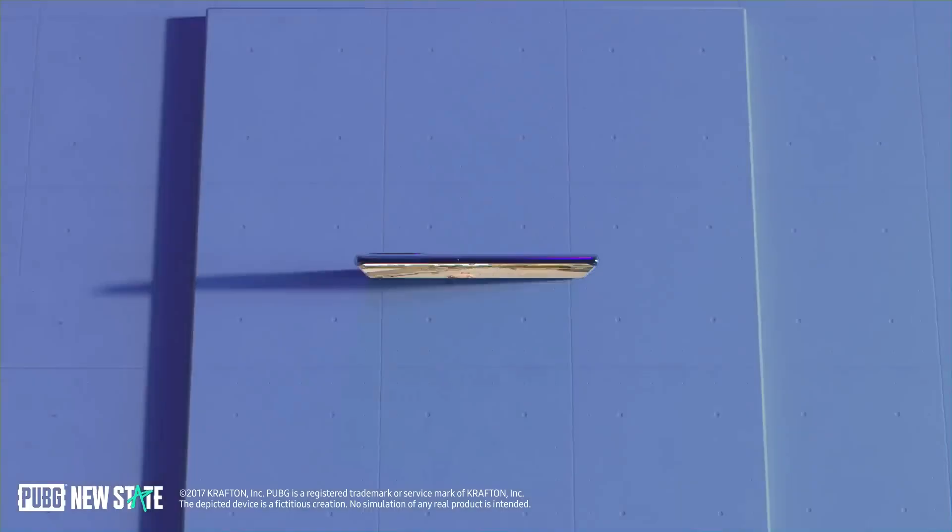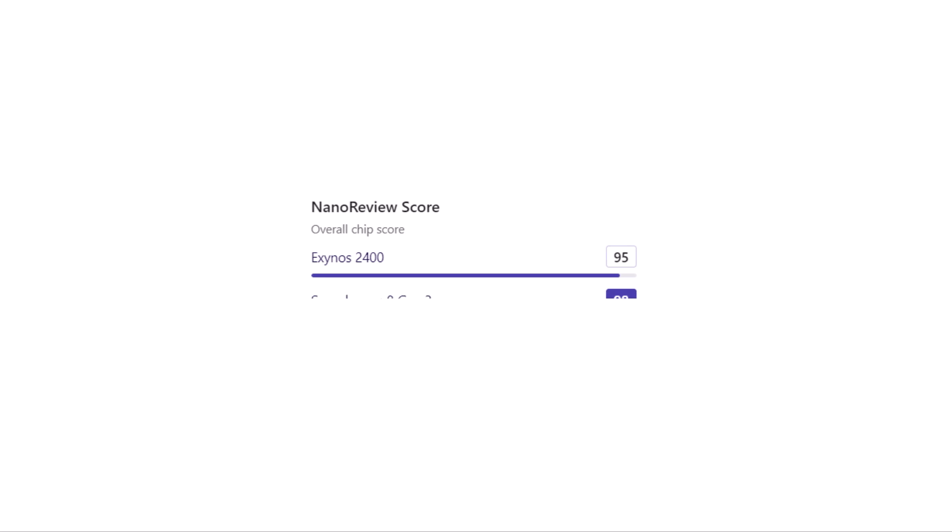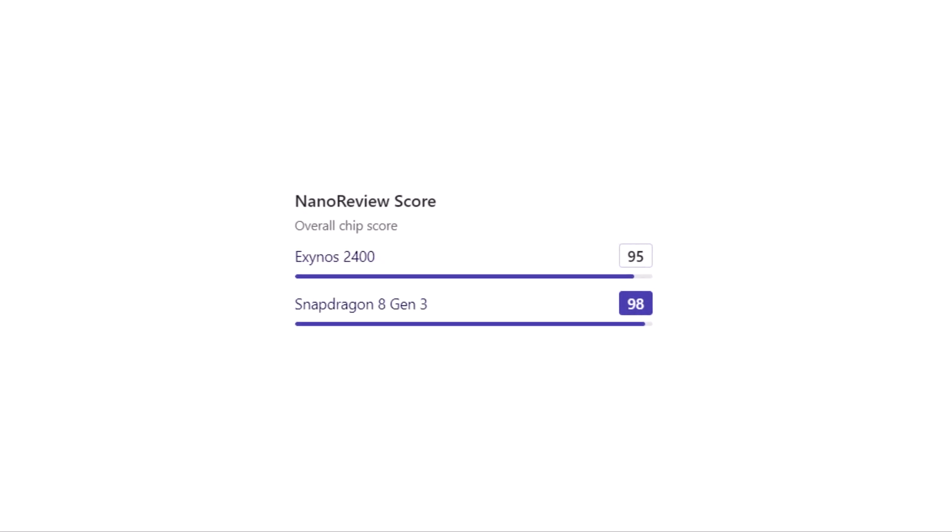Efficiency of battery consumption: Exynos 2400 scores 86 points, Snapdragon 8 Gen 3 scores 91 points. Overall chip score: Exynos 2400 scores 95 points, Snapdragon 8 Gen 3 scores 98 points.